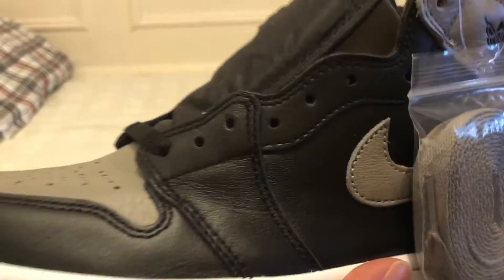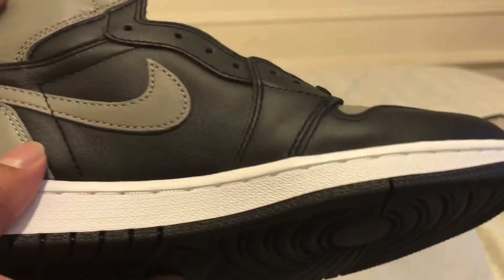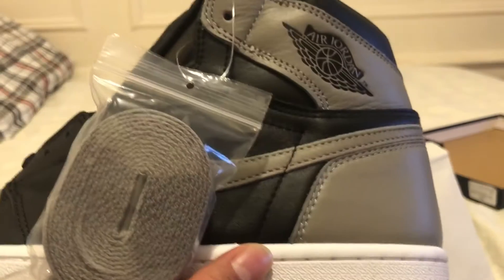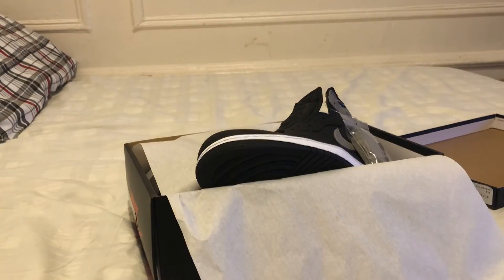I slept on these, but let me know in the description — W or L? I also copped a pair. Just really surprised, these look nice. If I do cop one, it will definitely be a beater. Don't forget to hit that like button and click subscribe while you're at it. Peace!